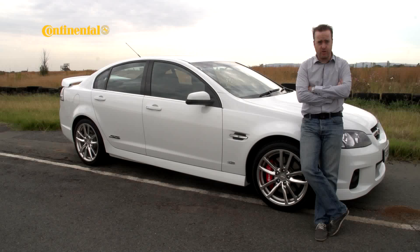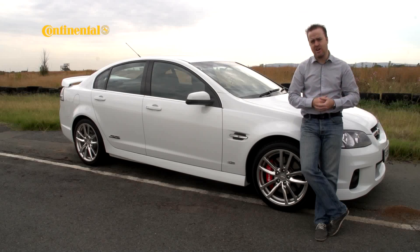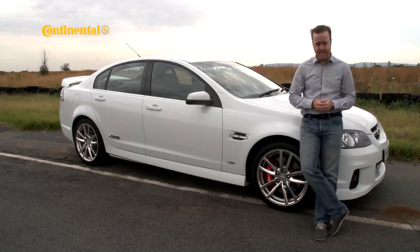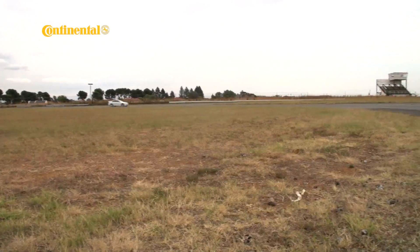Here in South Africa, we have a lot of choice. If we want to go on holiday, we have some of the world's most beautiful places right on our doorstep. If we want to have a laugh, we have any number of politicians at whom we can point and poke fun. And when it comes to cars, the list is just about endless — unless you want a four-door rear-wheel drive V8 sedan, then your choices are somewhat limited. And those limited choices are expensive.